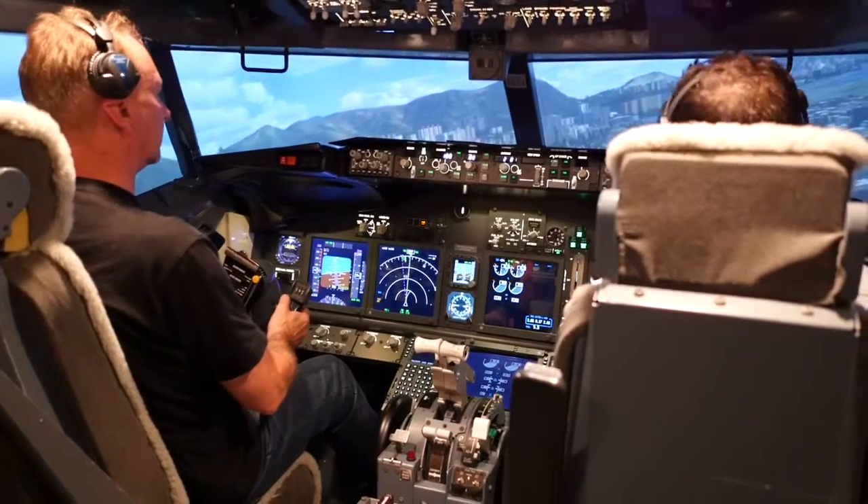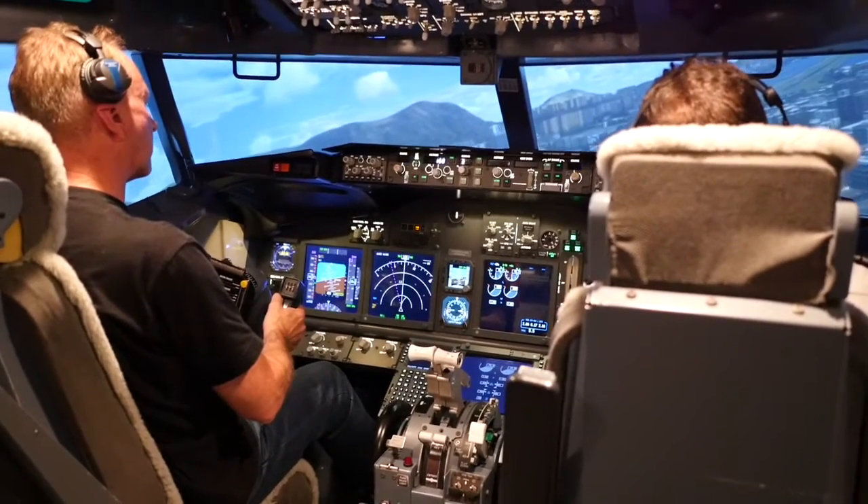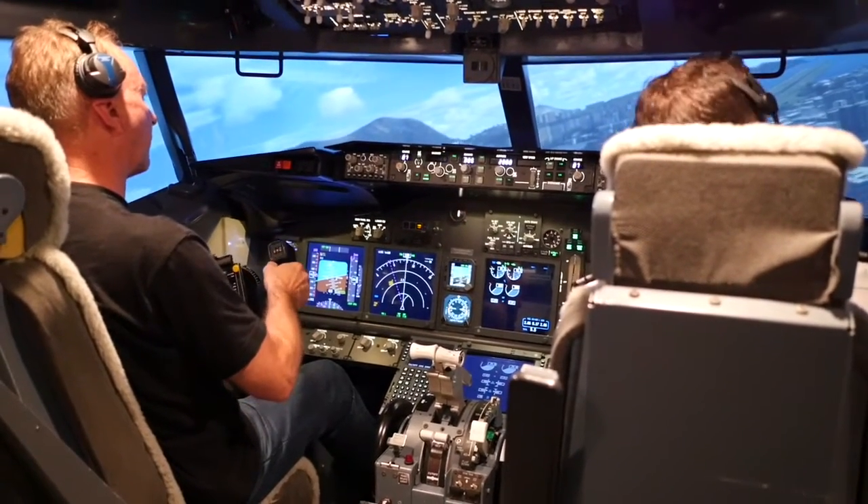The lights flashing around the corner are going to guide you around the runway. Five hundred. Four hundred.